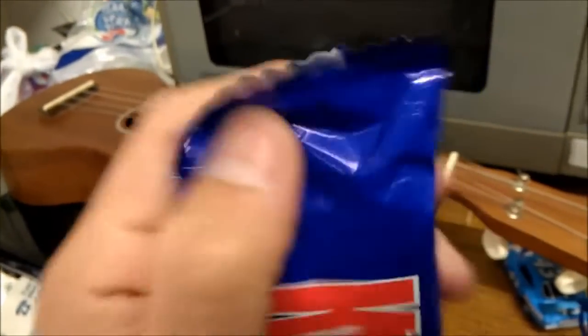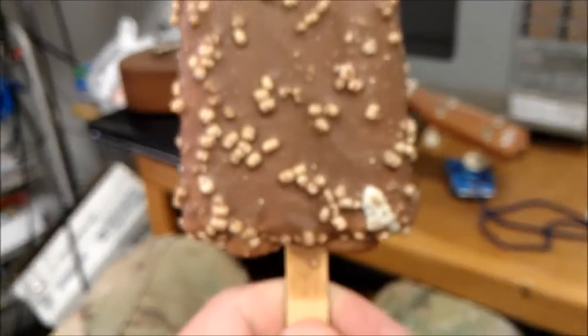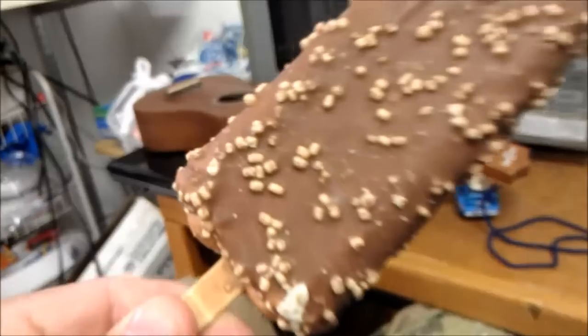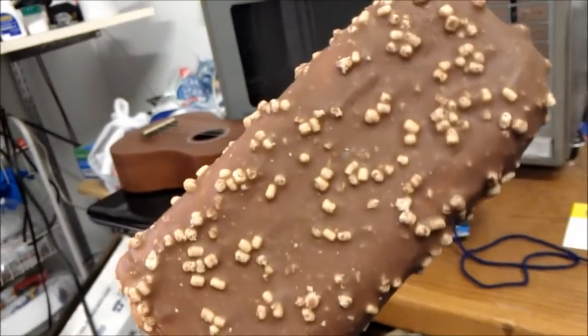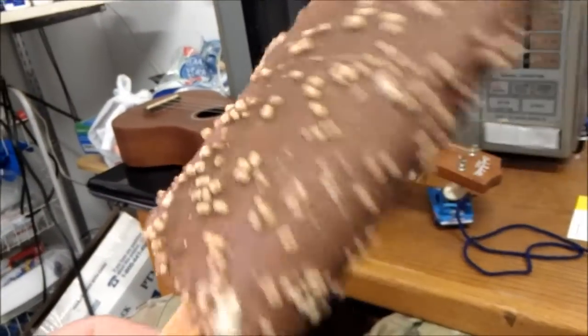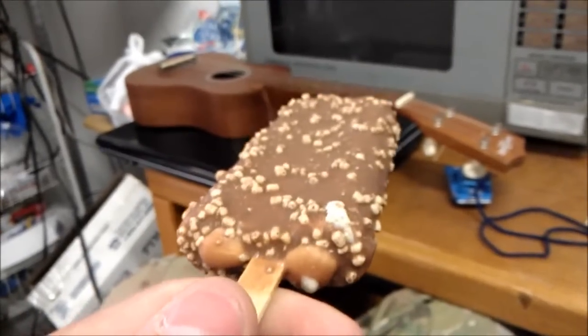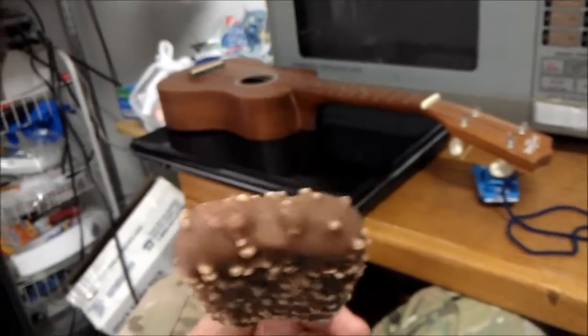Alright, let's go ahead and pop her open and see how fake she tastes. The bar's construction is tongue in appearance — you know, the tongue-shaped popsicle. On the outside we have these little crispy ball things; I'm pretty sure that's the crisp rice. And of course a hard chocolate shell with a creamy, cold center of ice cream.